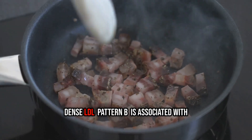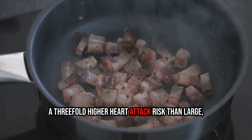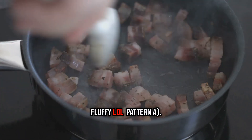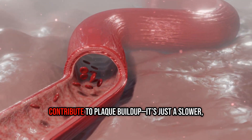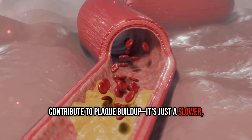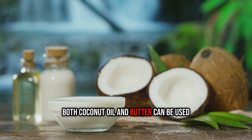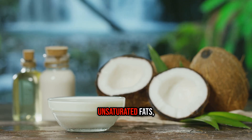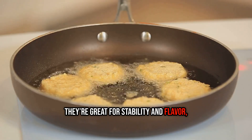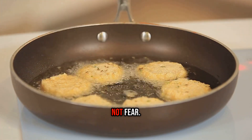In fact, small, dense LDL — pattern B — is associated with a three-fold higher heart attack risk than large, fluffy LDL — pattern A. But large LDL particles can still contribute to plaque build-up; it's just a slower, less aggressive risk. Bottom line: both coconut oil and butter can be used safely in moderation, especially when balanced by an overall diet rich in fiber, unsaturated fats, and whole foods. They're great for stability and flavor, but neither deserves demonization or glorification. Use with nuance, not fear.